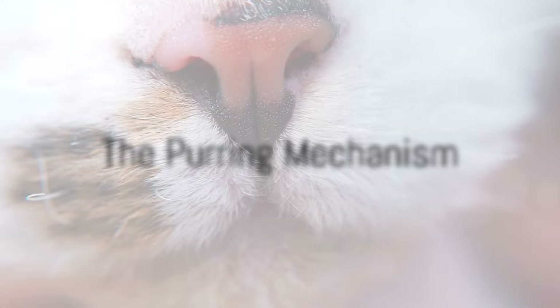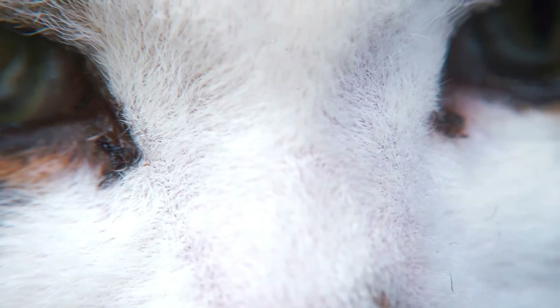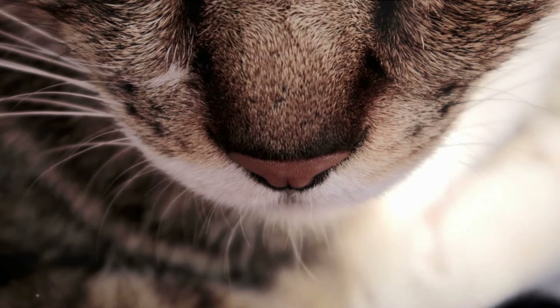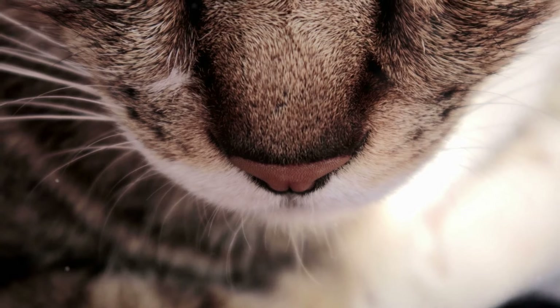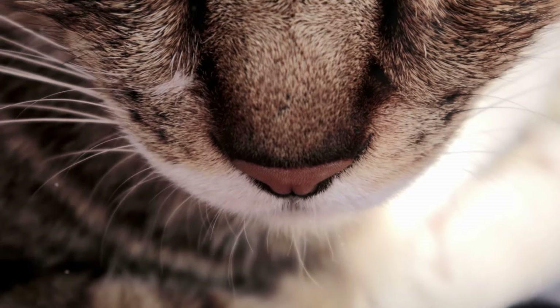First, let's delve into the mechanics of a cat's purr. Every cat owner knows the soothing sound of a purring feline. But have you ever wondered how your furry friend manages to create this unique sound? Prepare to have your mind blown by the wonders of feline biology. The secret lies in the cat's larynx, or voice box — think of it as the conductor of the feline symphony. Within this little maestro, there are two important players: the laryngeal muscles and the diaphragm.